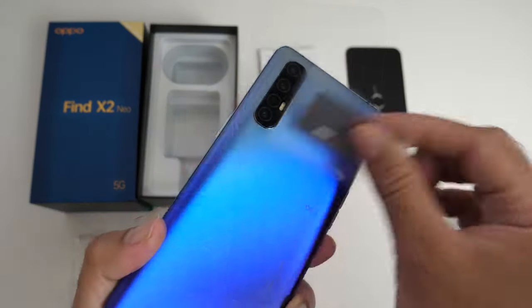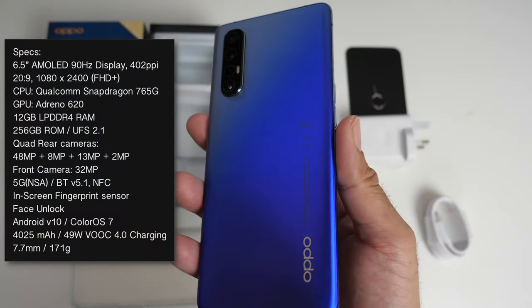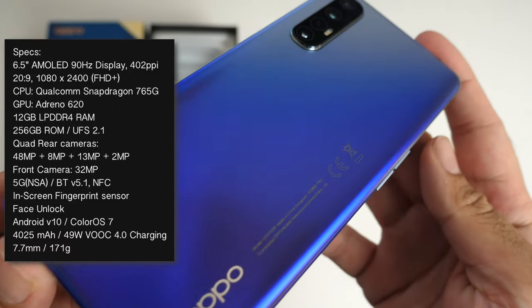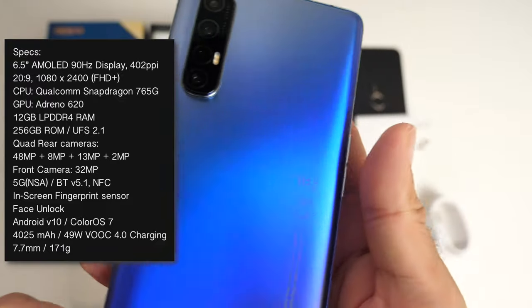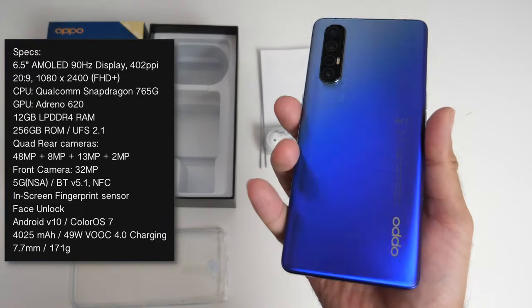And now it's time to unveil the Oppo Find X2 Neo — a new mid-range device priced at £599, packing more than modest specifications. Under the hood you get the Snapdragon 765G with 12GB of LPDDR4 RAM and 256GB of internal storage supporting UFS 2.1.